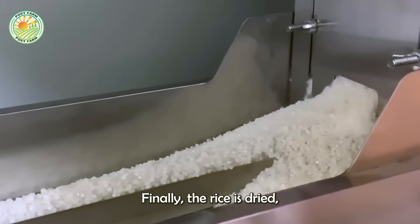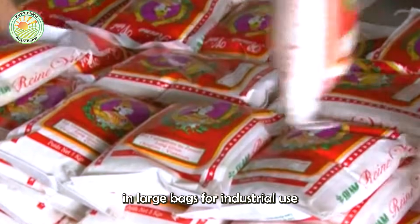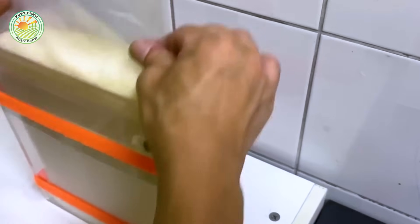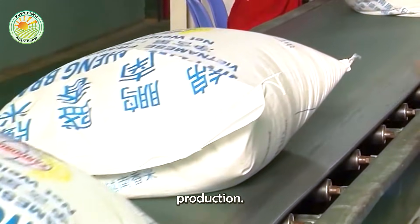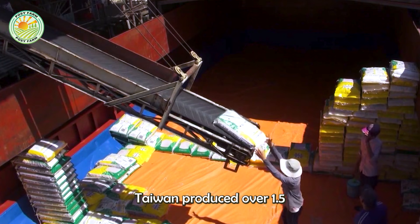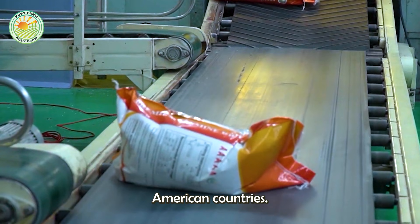Finally, the rice is dried, weighed, and packaged. Depending on the intended consumption, the rice can be packaged in large bags for industrial use or smaller packages for supermarkets. Each bag is carefully sealed, printed with nutritional information and a traceability code — a testament to the transparency of Taiwanese production. In 2023 alone, Taiwan produced over 1.5 million tons of rice, with 91% serving domestic needs and the remainder exported to various Asian and North American countries.